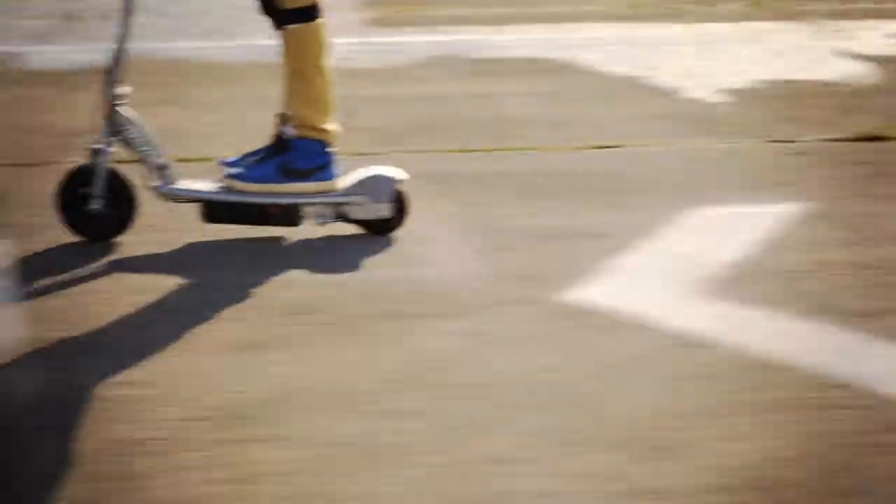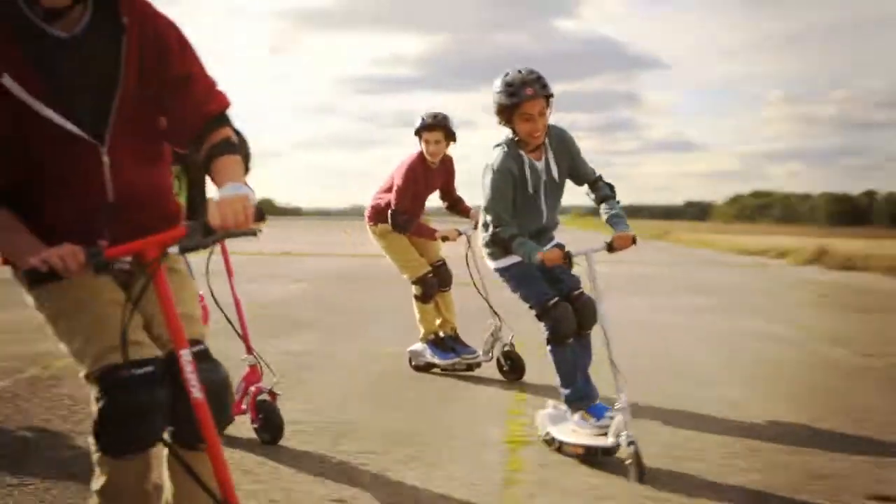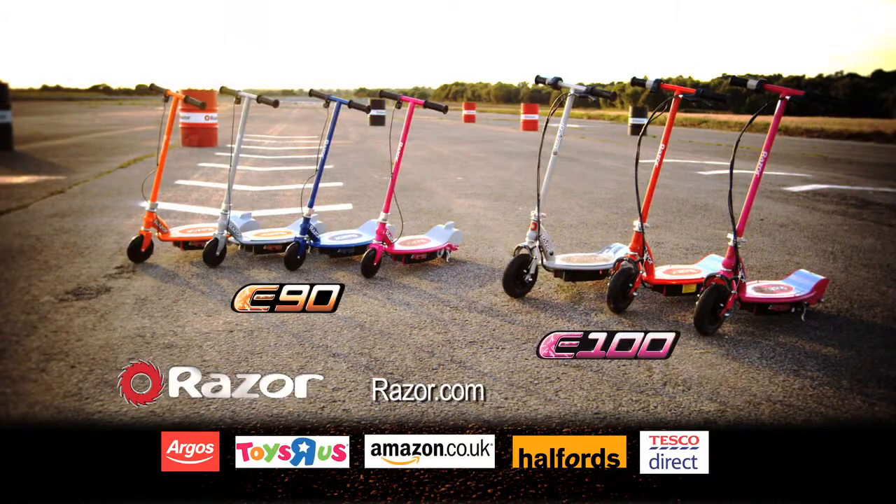Charge them up for a seriously cool ride. The Razor E90 and E100 electric scooters — your ride electrified.